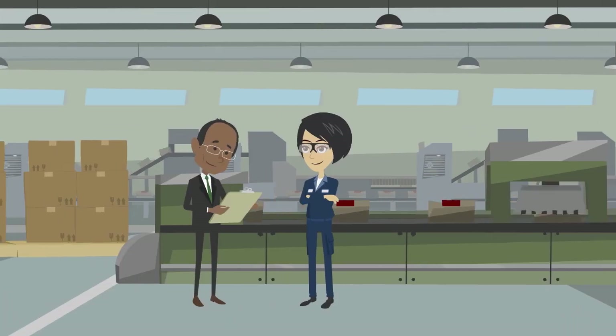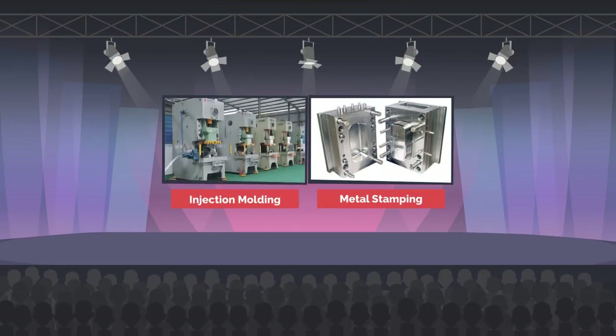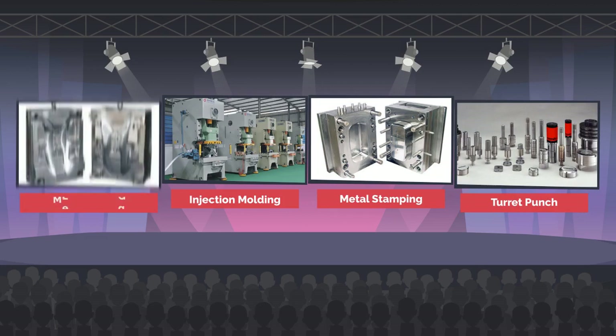Tooling control is one of the important aspects in manufacturing industries, especially for metal stamping industries, injection molding industries, turret punching industries, metal casting industries, etc.